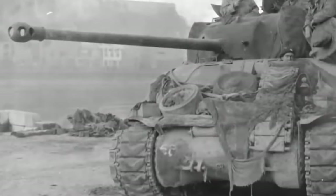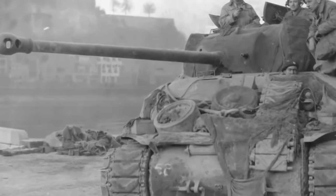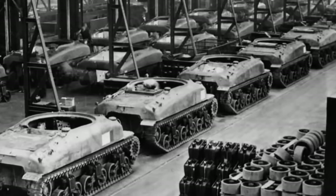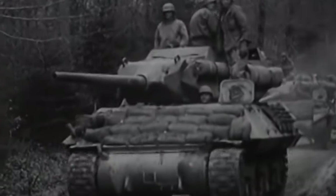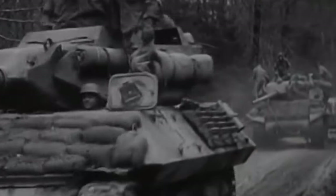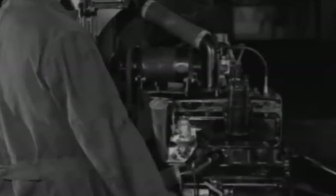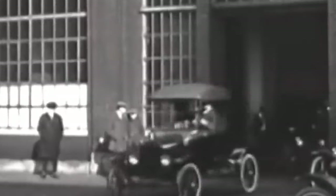As we reflect on this legacy, it's a reminder that the M4 Sherman was more than a war machine — it was a catalyst for innovation that continues to shape the future of military technology. Remember that every innovation in American tank design we see today has roots that trace back to this tank.